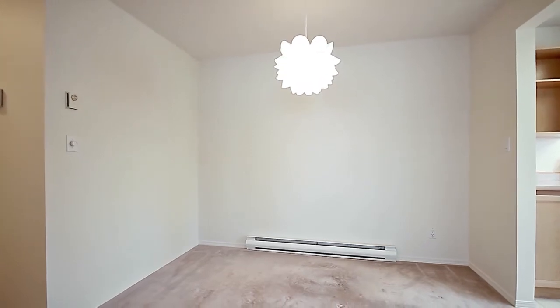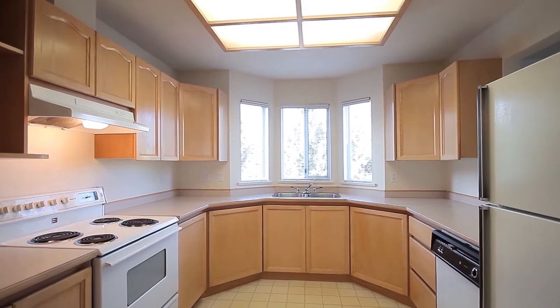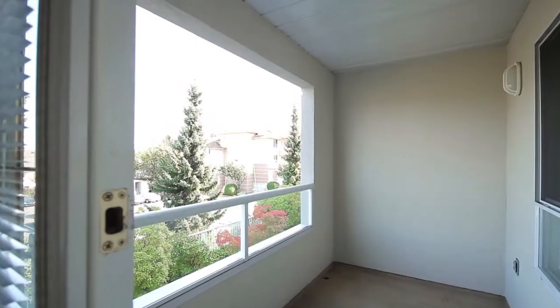Off of the entryway, the eating area leads into your spacious kitchen with lots of storage and counter space, and a pass-through window into the living room, which has a gas fireplace and sliding doors out to your covered patio.